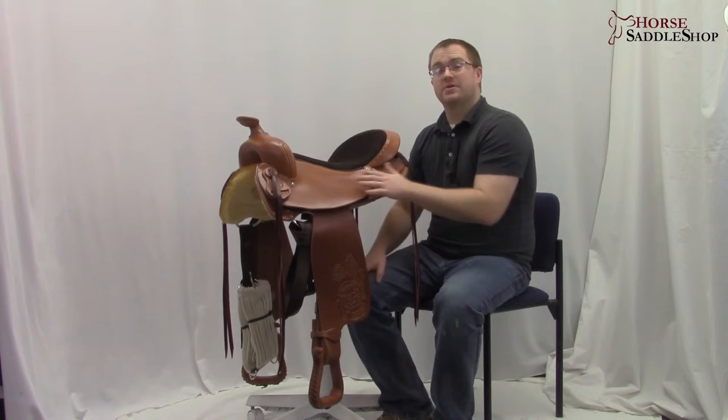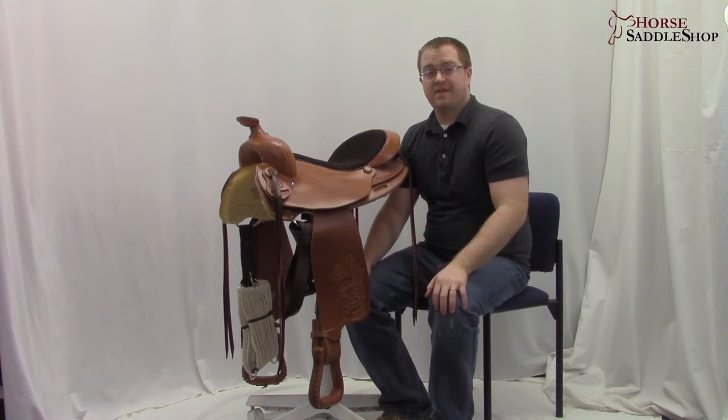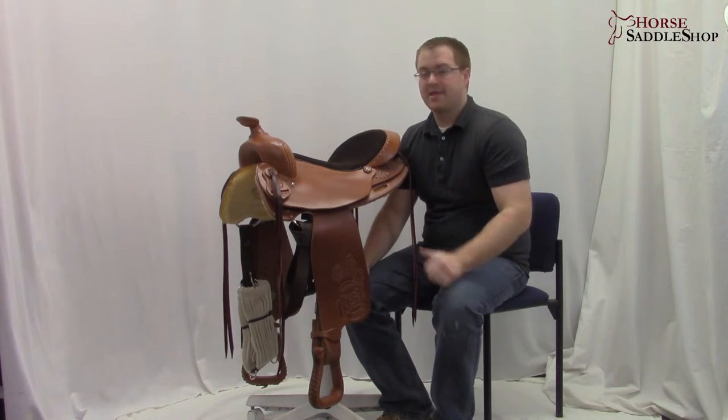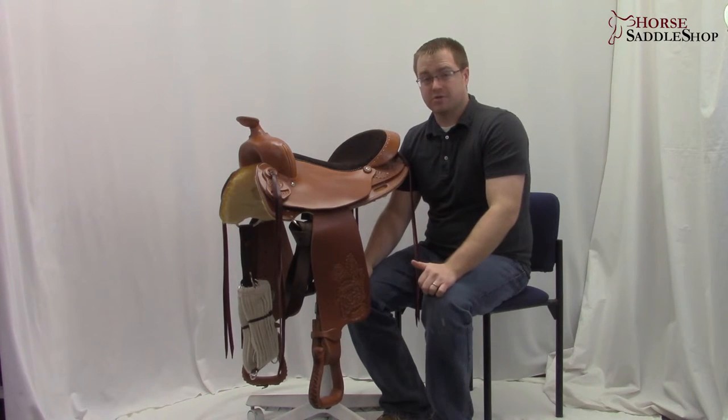The tree in the saddle is a wood tree made by steel. It's the Equifit and it's strengthened with fiberglass, so it's very durable and strong. It has full quarter horse bars and that's perfect for those broad shouldered horses.